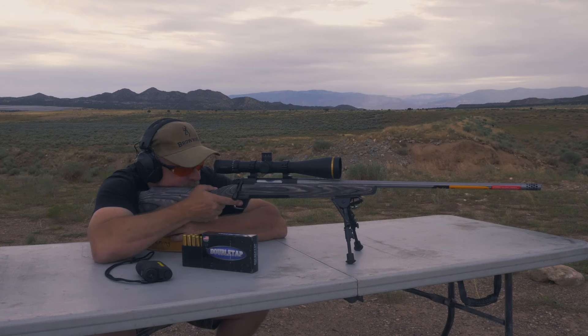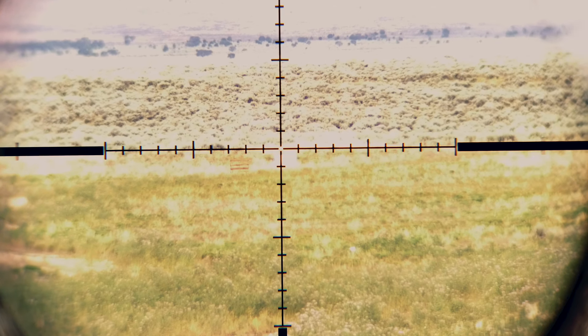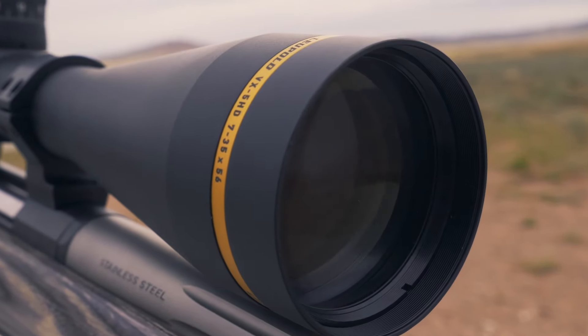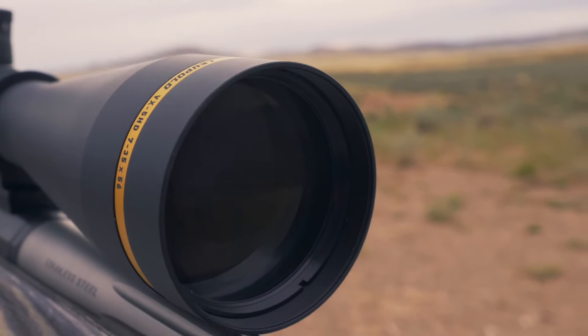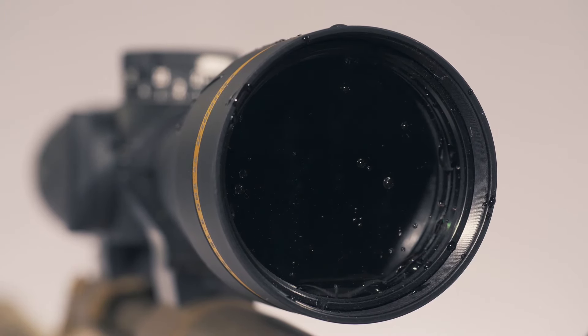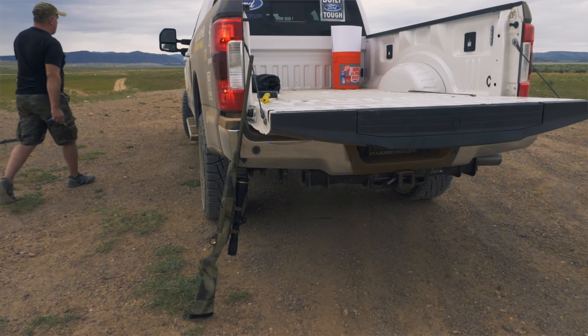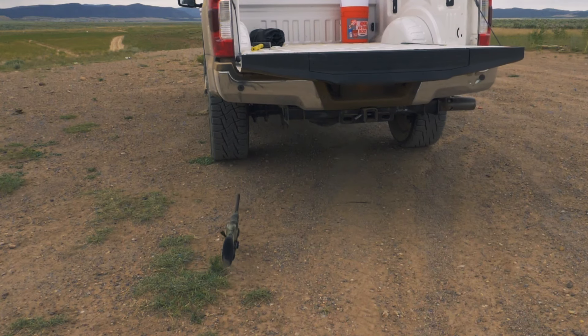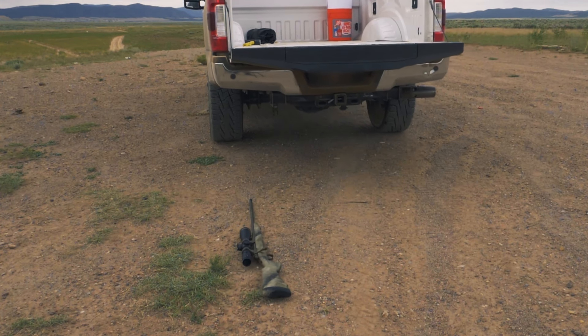These scopes are a second focal plane design, meaning the reticle stays the same size as you move through the power options, allowing you to see the majority of the target at long ranges. They feature scratch-resistant lenses with Guardian lens coating, which helps shed dirt and water from outer surfaces. They're both waterproof and fog proof, and built for toughness.